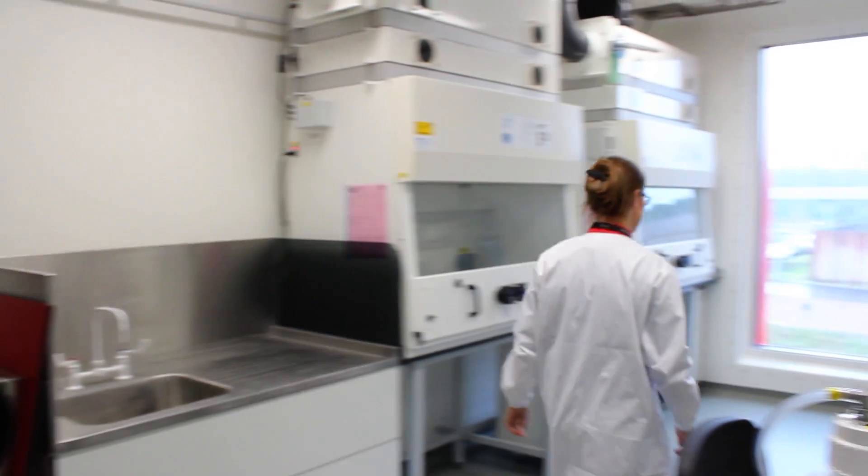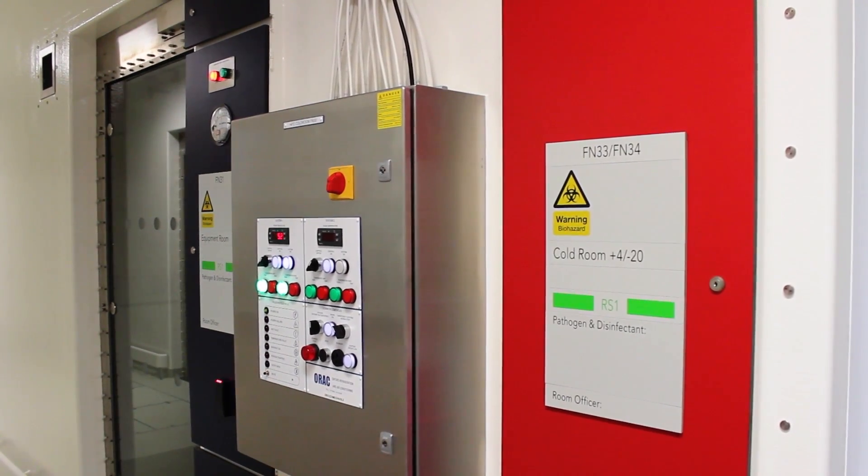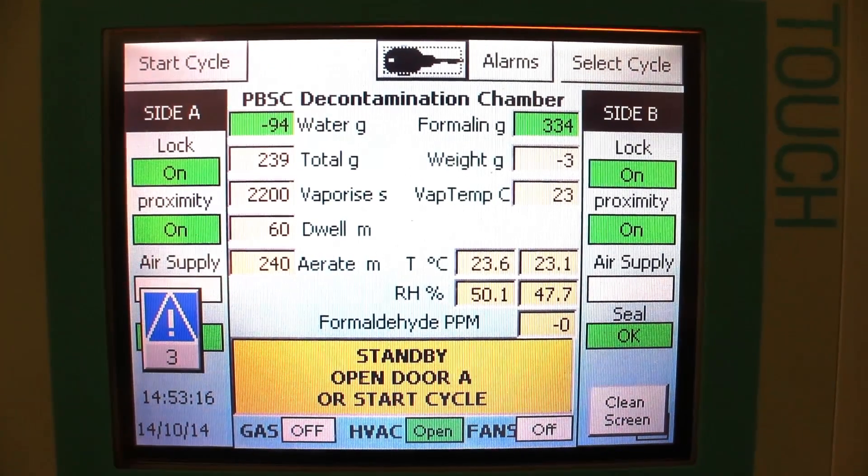Outside is ambient — it's zero, if you like — but as you enter into the building it becomes minus 50 pascals. As you enter into more high-risk spaces it will become minus 150, minus 200. We can then monitor that pressure almost on a per-second basis in real time via our building management system.